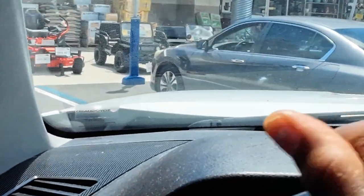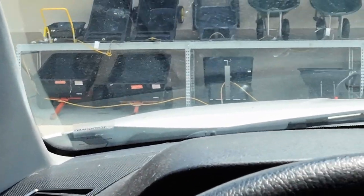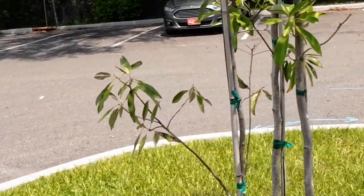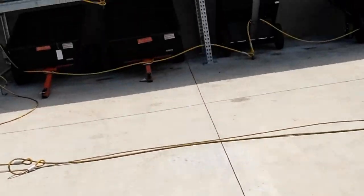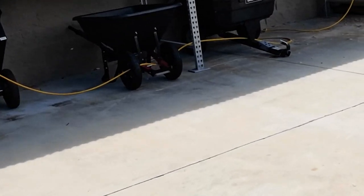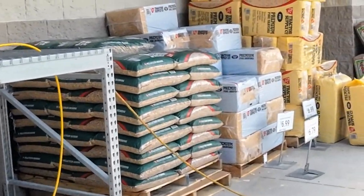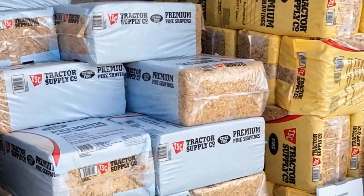We got a spot up front so I won't have to carry those shavings too far. Because the chickens are laying eggs all over in the yard, I am going to get some wooden eggs to put in a nesting box so they will know this is where you're supposed to lay the egg — you don't have to put them all over the yard.